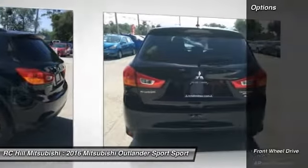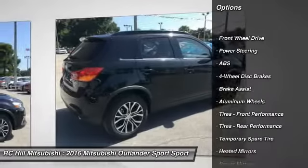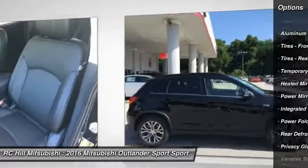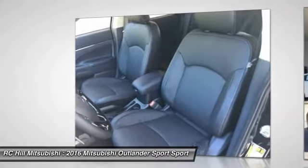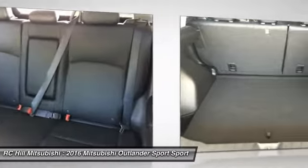Here are some of this vehicle's great options: traction control, stability control, anti-lock braking system, steering wheel audio controls, backup camera, keyless entry, leather-wrapped steering wheel, Bluetooth, adjustable steering wheel, and power steering.